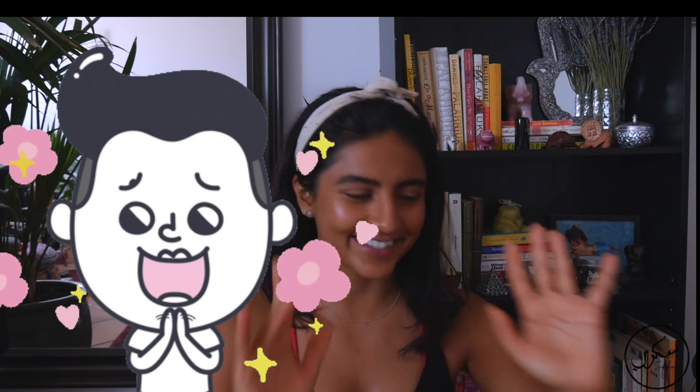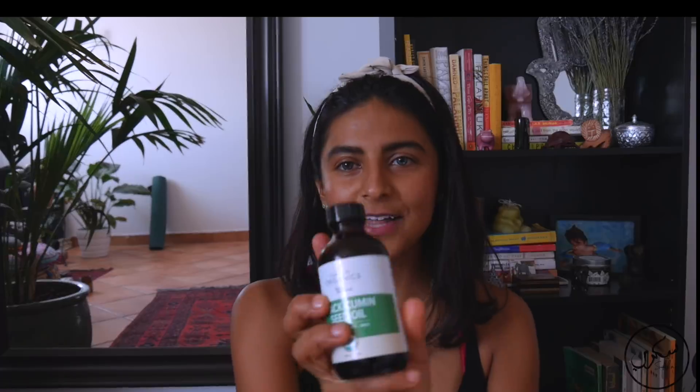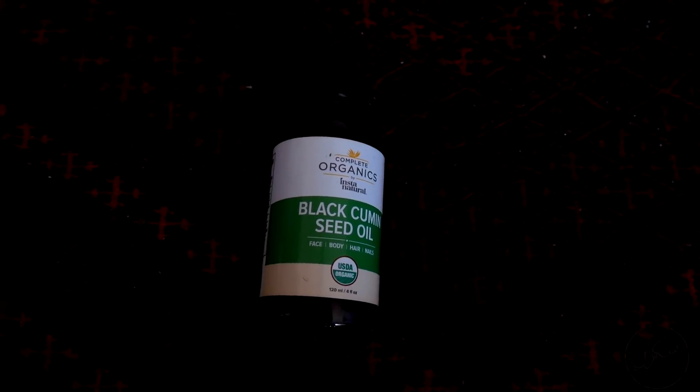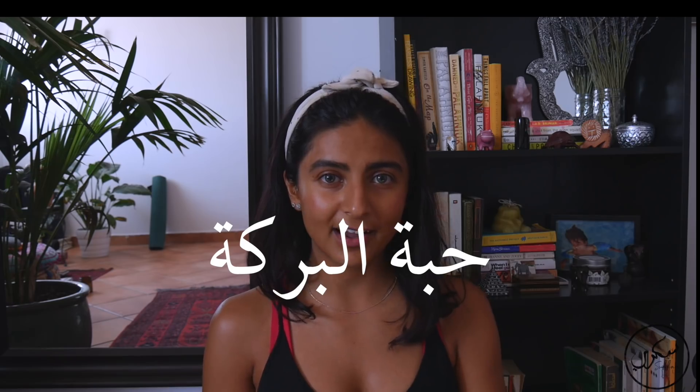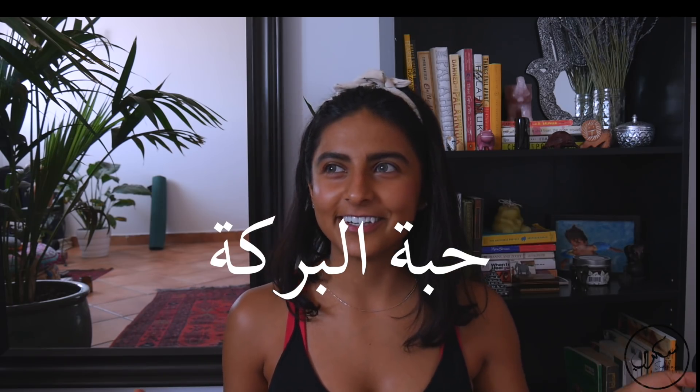Let's get into the products. This first one is black cumin seed oil. It's very well known for its benefits in Arabian and Middle Eastern cultures. The Arabic name for black cumin seed is 'habbat al baraka,' which means 'the blissful seed.' It's been used for centuries — they even say Cleopatra used it on her hair and skin, which is exactly what I've been doing. I've used it on my hair; it's pretty thick so it takes a little while to apply, but it's so worth it.